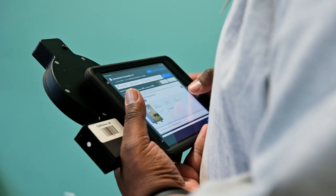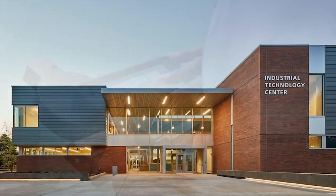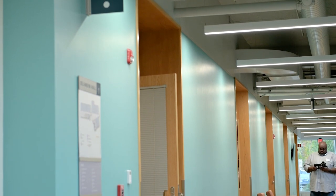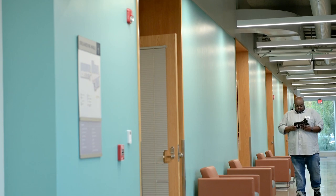My name is Kelly Montgomery and I'm the custodial services manager here at Clackamas Community College. We have 27 buildings, roughly 750,000 square feet of cleanable square footage, and we clean it with 17 full-time staff.